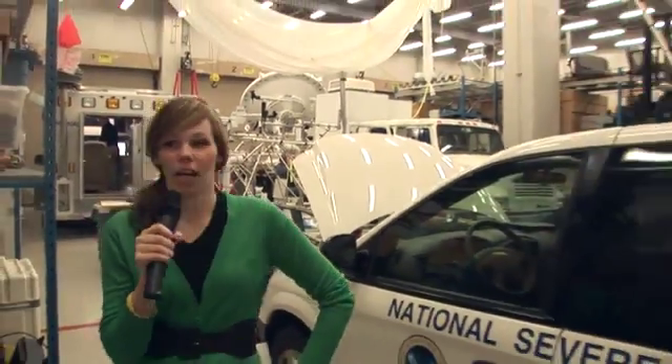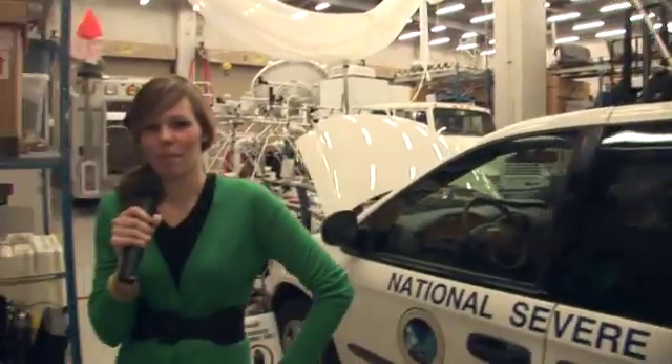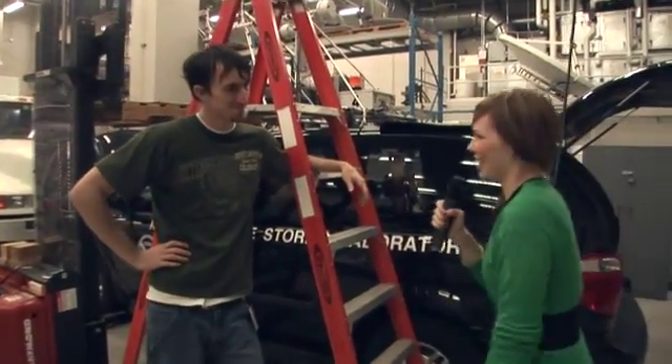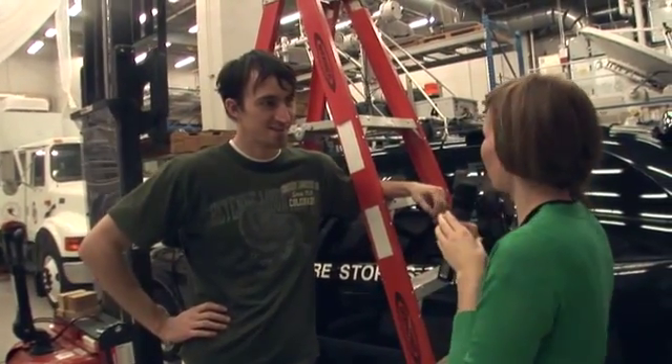Here we are in the Truck Bay, and as you can see, there's lots of stuff going on around here. Not really sure what all this is, but we're going to go try to find somebody who can tell us what's going on. You, sir, you look like you can help us. This is Shawn. Tell us what's going on — what are these big things on the top of cars and chairs on top of ladders?